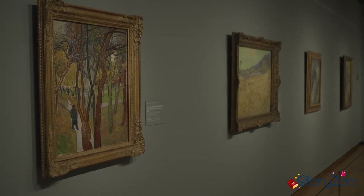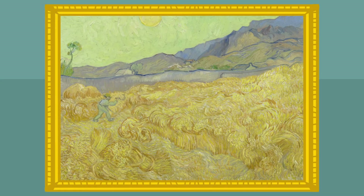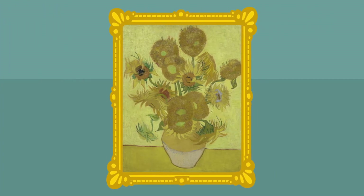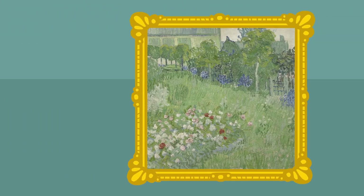Ze zijn allemaal anders. Vincent's schilderijen zijn niet allemaal even groot, maar de meesten hebben wel dezelfde vorm. Weten jullie welke vorm dat is? Zijn Vincent's schilderijen rond? Een cirkel? Of zijn het driehoeken? Nee. Vincent's schilderijen zijn geen cirkels of driehoeken, Baks. Het zijn rechthoeken.